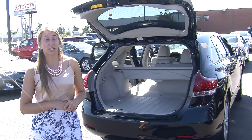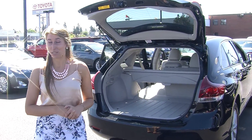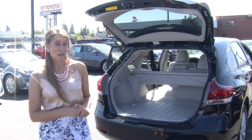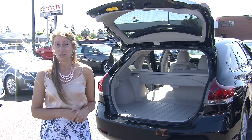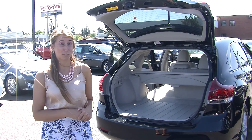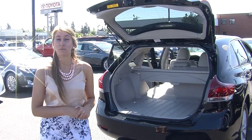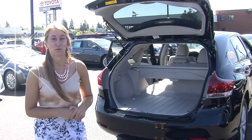All of our inventory here at Titusville Toyota goes through a thorough safety inspection. They are beautifully detailed so you can purchase with confidence. Give us a call today to set up a test drive with one of our professional sales representatives at 253-475-4155. Thank you for clicking on a virtual tour.